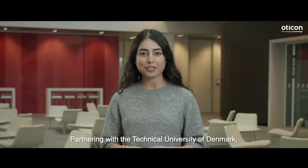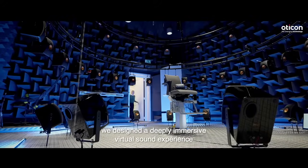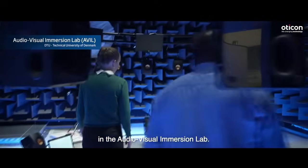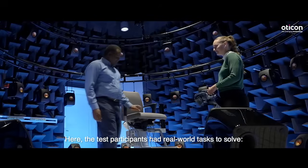Partnering with the Technical University of Denmark, we designed a deeply immersive virtual sound experience in a 64-channel spherical loudspeaker array in the Audio-Visual Immersion Lab. Here, the test participants had real-world tasks to solve.